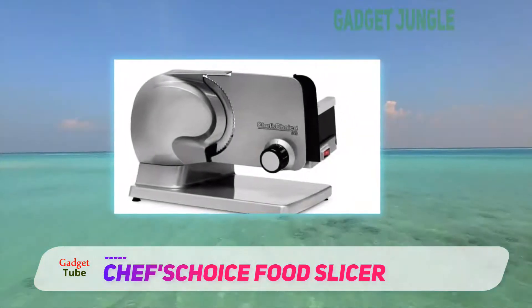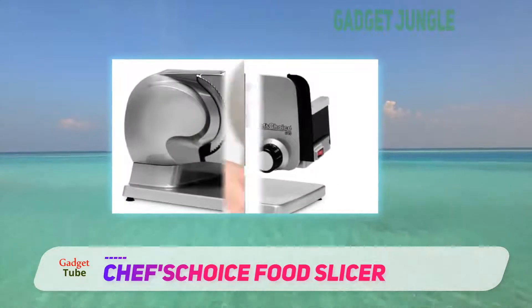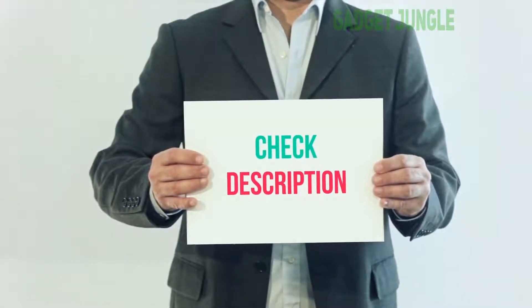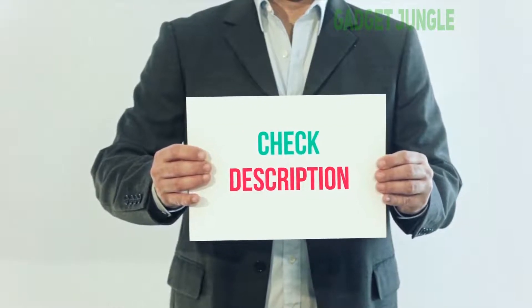However, Chef's Choice backs it with a one-year warranty. I have included a product link in the description — you can check it out for more information and the latest price.